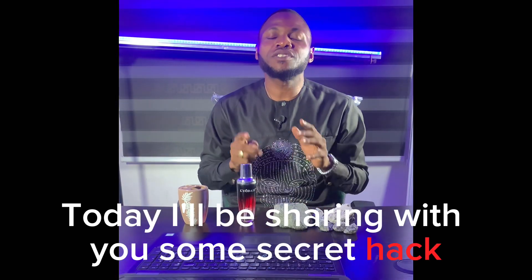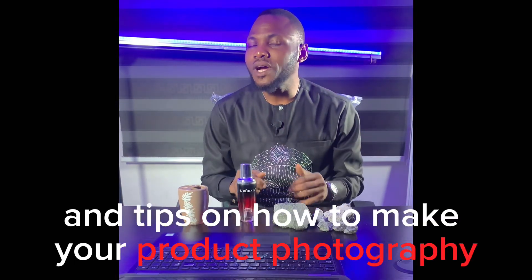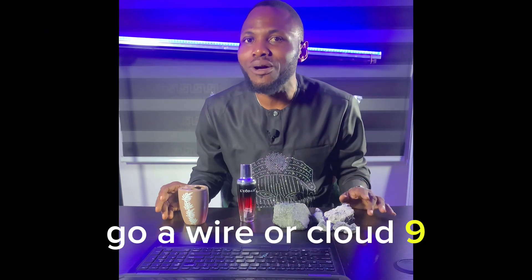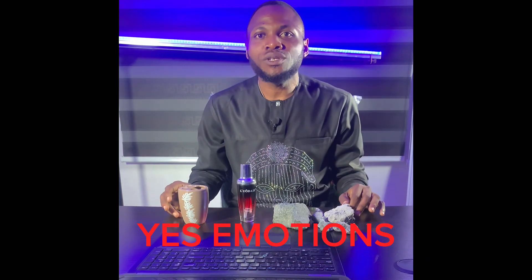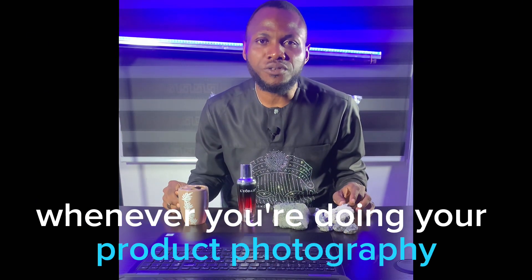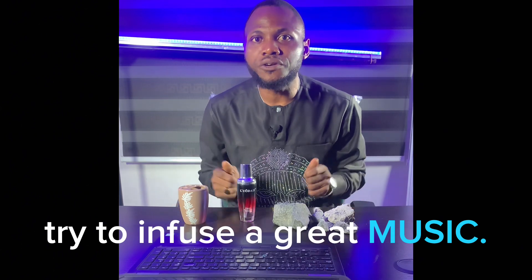Today, I'll be sharing with you some secret hacks and tips on how to make your product photography go to cloud nine. Emotions is one of the greatest ways to sell your products. Whenever you're doing your product photography, try to infuse great music.